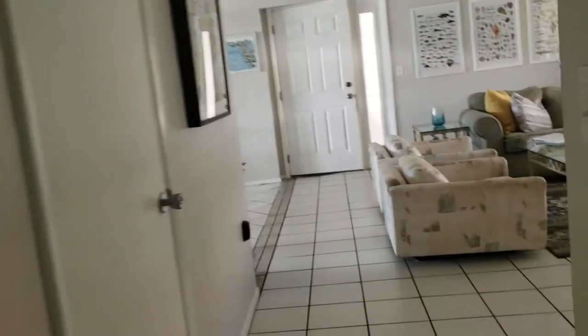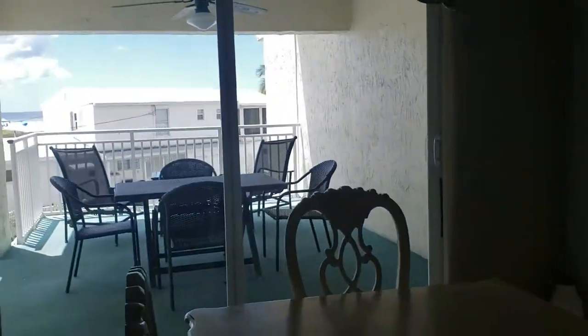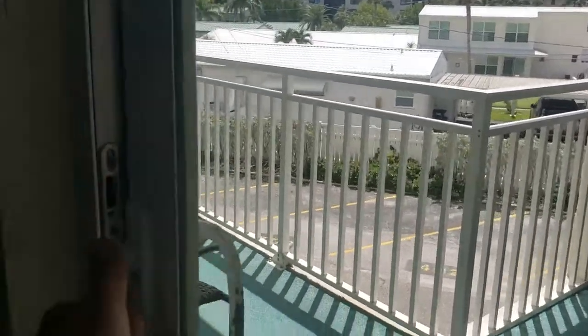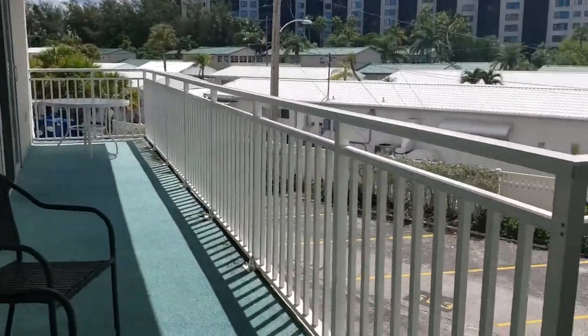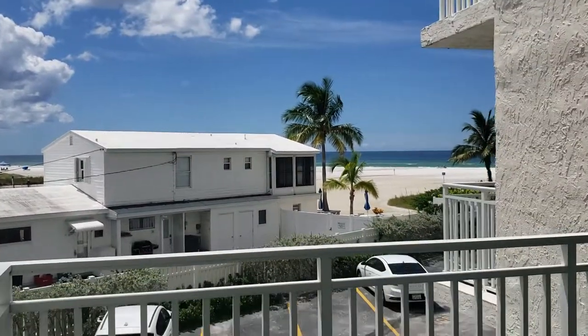Jamaica Royale is an older complex, but it's well-situated on the beach and not too far from the public beach. The patio is pretty spacious — it goes all the way around. Being on the second floor, it would be nice to be a little higher so you'd see over that building, but we have a nice beach view there.